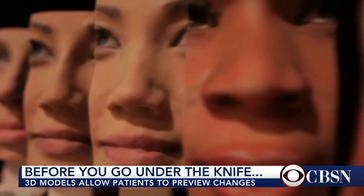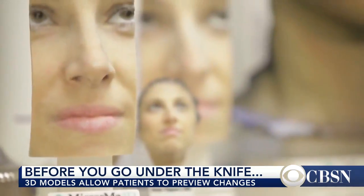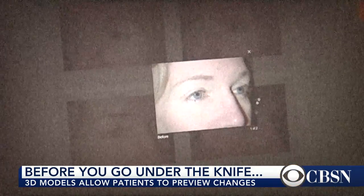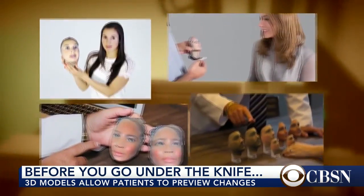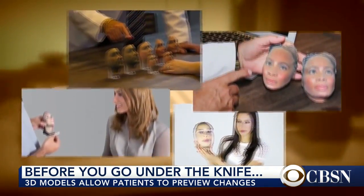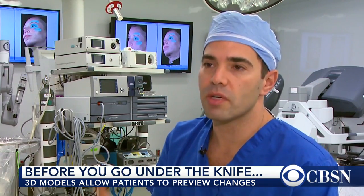It's a perfect likeness, only better, says Gorge, because it shows what she'd look like with a smaller nose. With as many as a third of all plastic surgery patients unhappy with their results, new technology like this can give patients more realistic expectations — particularly with the face, where there's so much anxiety and stress around changes.